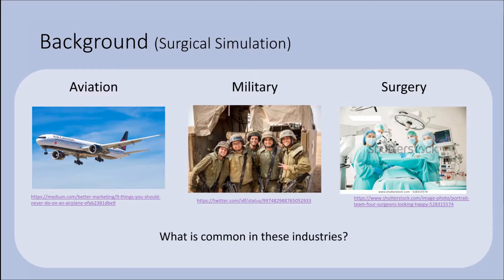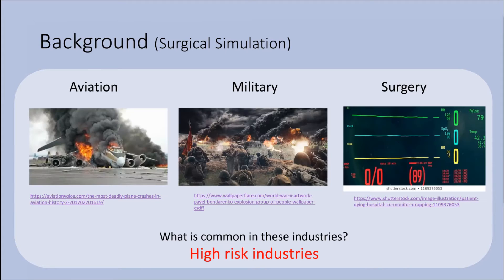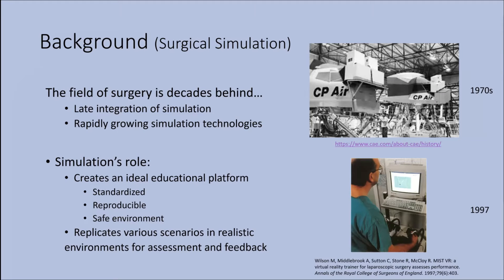Here we can see three different industries: aviation, military, and surgery. They all share one major commonality — they're all high-risk industries. In aviation, pilots are expected to both know how to fly a plane and actually be able to fly it. In surgery, the thought process is slightly different, as the paradigm of surgical training has not fully changed yet. The field of surgery is somewhat behind the airline industry and the military, in part due to the late integration of simulation in surgery.